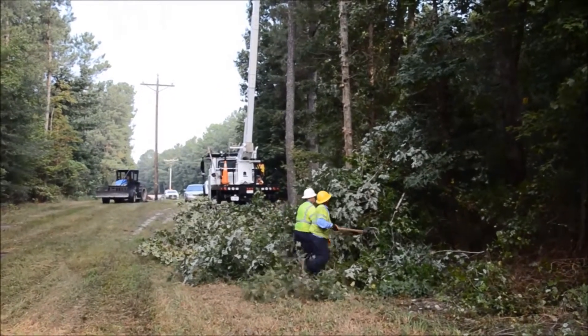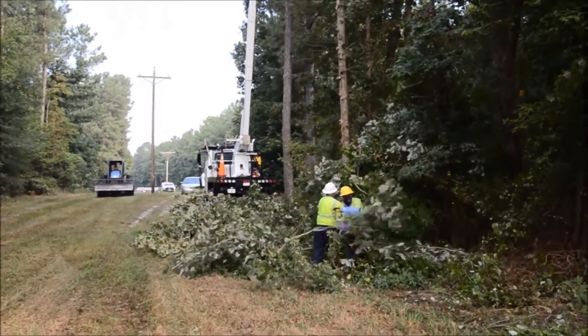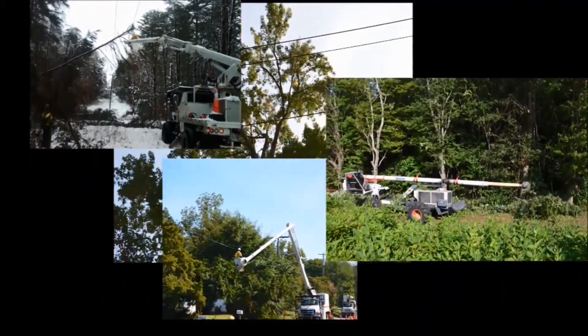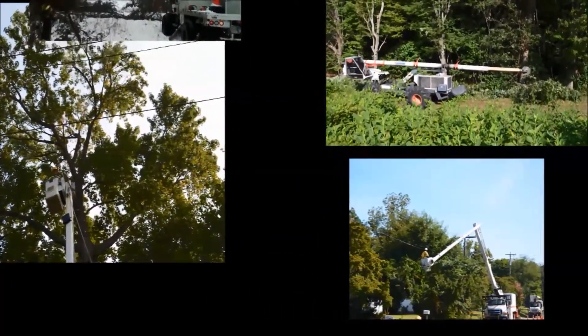As cooperative members and good stewards of our environment, it's in all our best interests for electric utilities to maintain rights-of-way. Together, we can avoid some of the costs involved with power restoration and storm cleanup, helping to save you money while keeping your lights on.